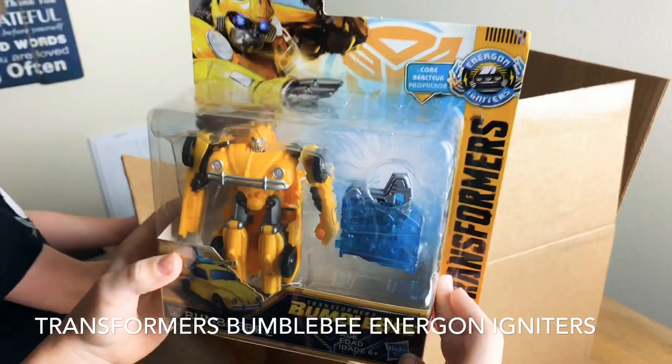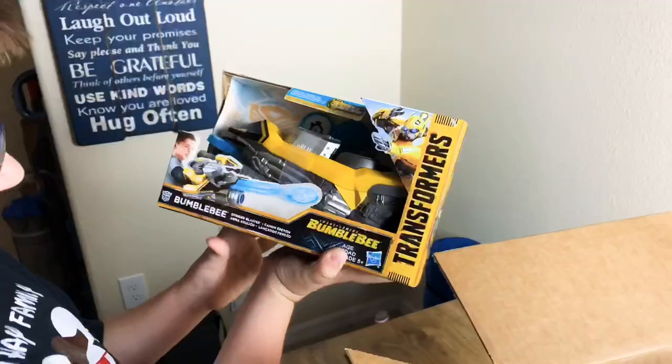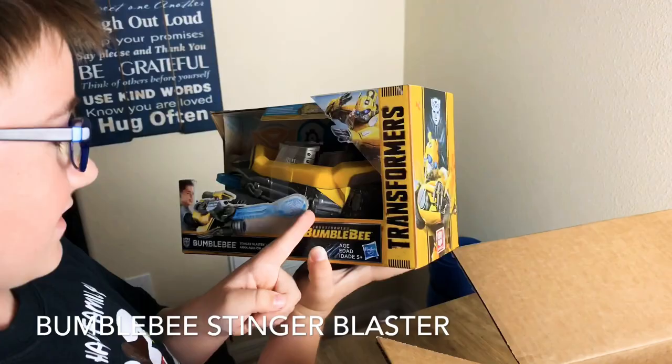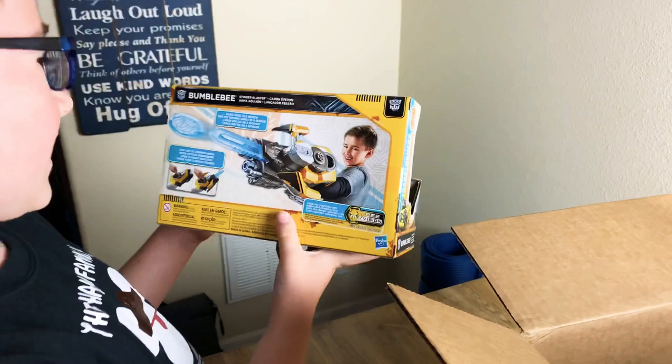I didn't know how many Bumblebees there would be. What do you have, Al? I think it's one of the things... a Bumblebee blaster car! It's a car! Can you turn it on? Can we see that? Nice! There we go! Whoa! That looks really cool, right? And it's too blastic!